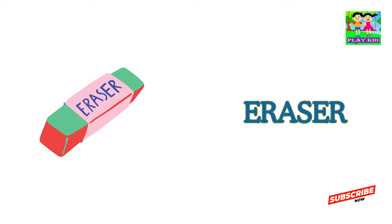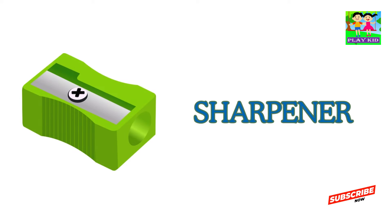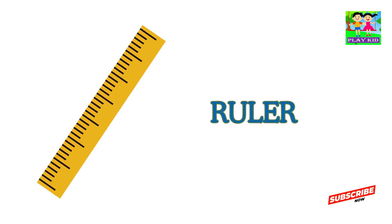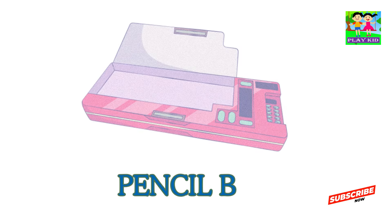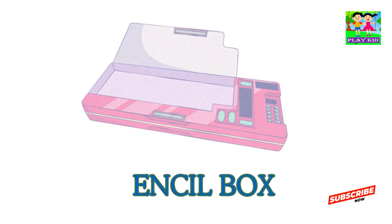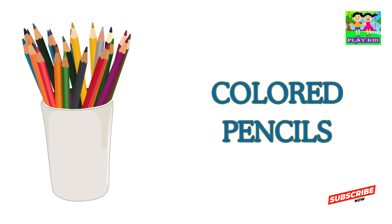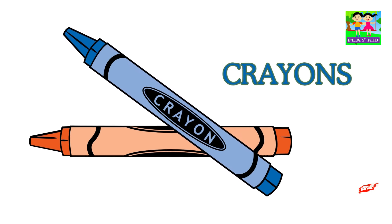Eraser. Sharpener. Ruler. Pencil box. Colored pencils. Crayons.